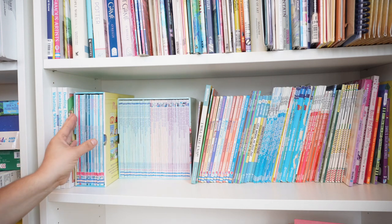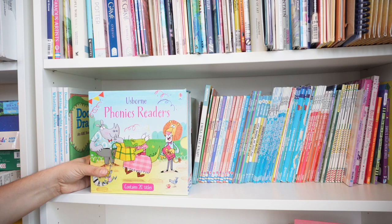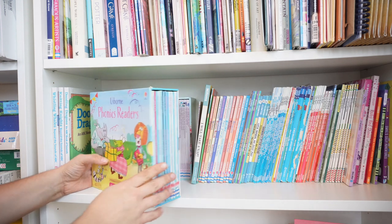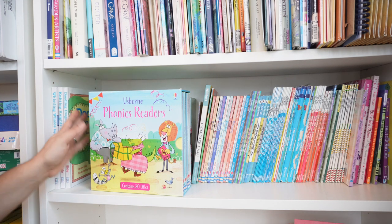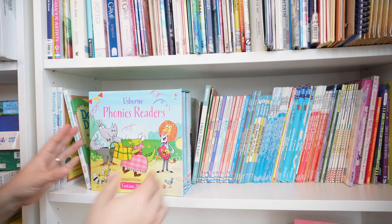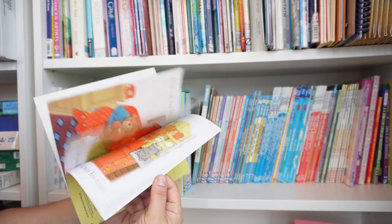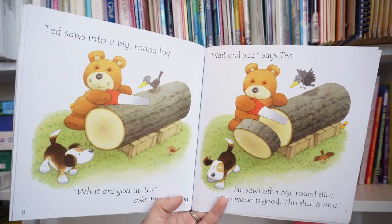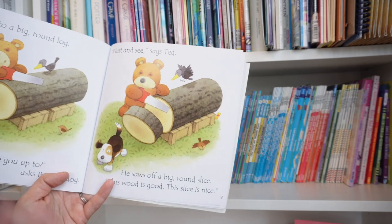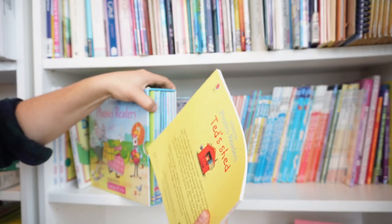Then I have these two sets from Usborne: the Usborne Phonics Readers set. They are phonics readers and they do highlight some of the early phonics, but they also have a lot of other words in them, so I don't consider these the earliest of the early readers — we definitely do them after we get to some other things. Here's Ted's Shed, one of the easiest ones. It's not like the really early readers with just a few words per page and all phonetic — it's got more in there, but it does focus on a phonetic sound.